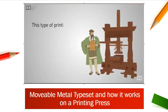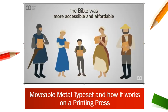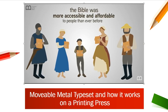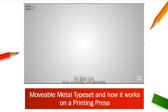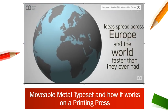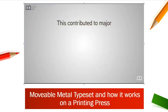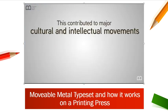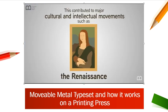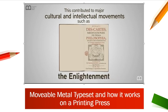This type of printing press would lead to the mass production of the Bible, making it more accessible and affordable to people than ever before. The effects of Gutenberg's invention were enormous — ideas spread across Europe and the world faster than they ever had. This contributed to major cultural and intellectual movements such as the Renaissance, the Reformation, the Scientific Revolution, and the Enlightenment.